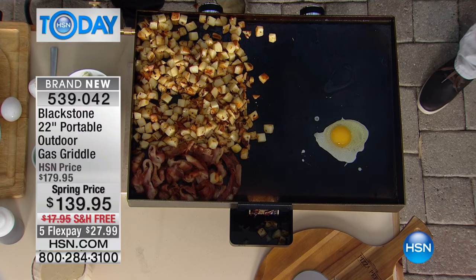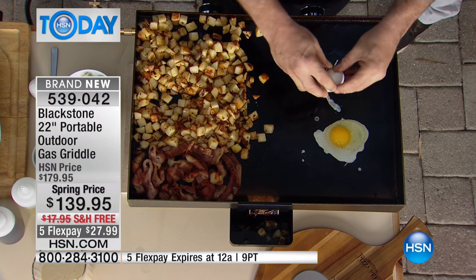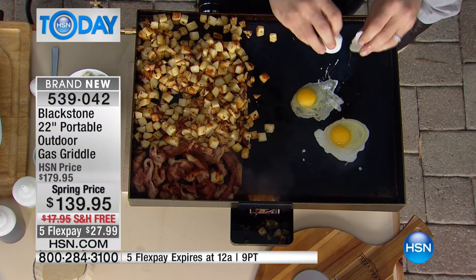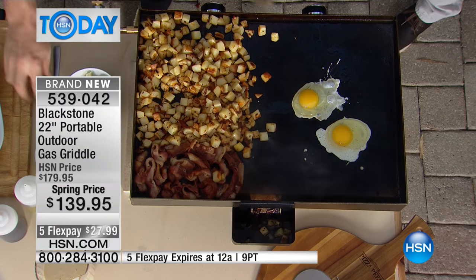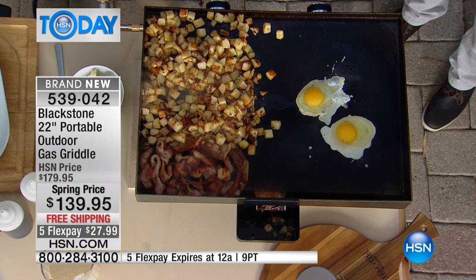You saw us put the steaks on, you saw some sausages, you saw some peppers and onions. This is one of these outdoor cooking pieces of equipment that just changes the game - this is everything you've never been able to do. You want to talk about the results, the different kinds of cooking, the different kinds of food, the way you're going to exponentially explode your backyard repertoire to gather people around, friends and family.